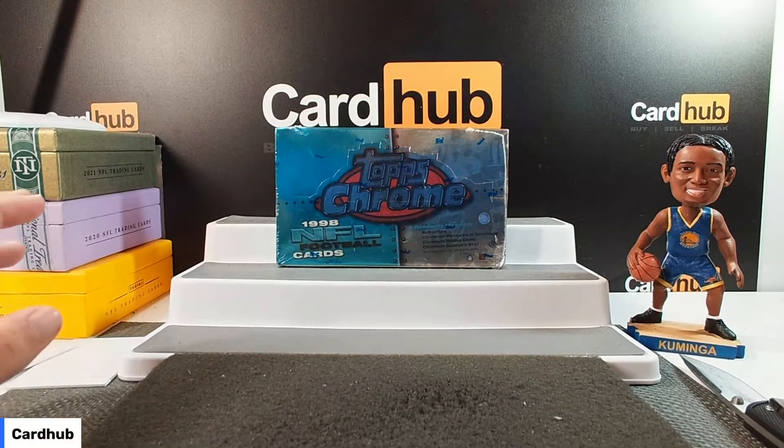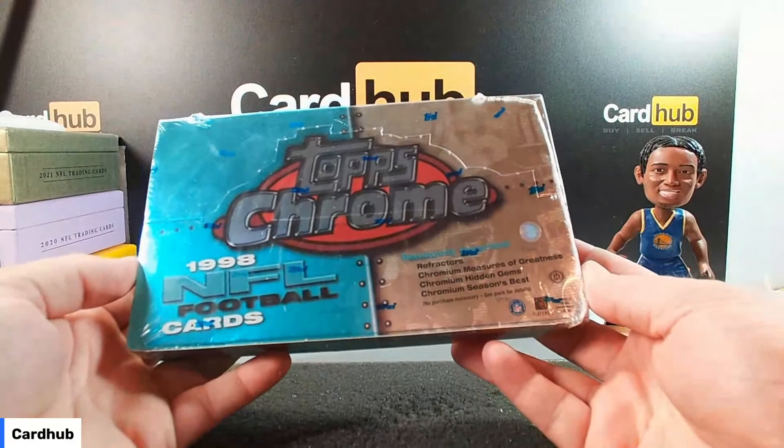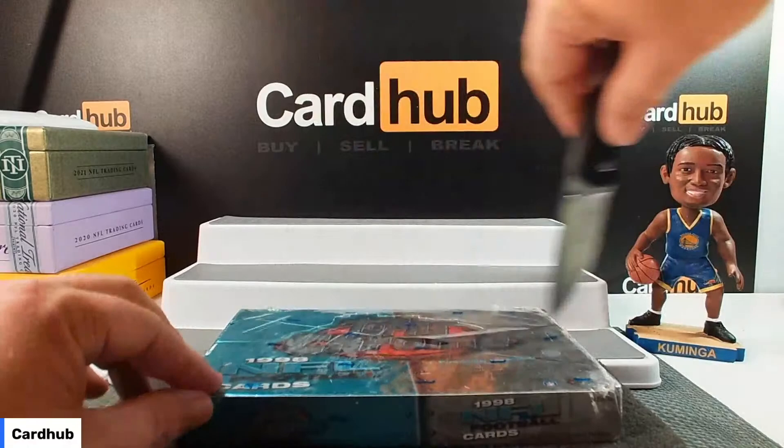I am live. Anyway, if you're watching there and you see some cards you like, flip me a message and I'll chuck them in your bag. Unless it's a Peyton Manning rookie card — you ain't getting that one.